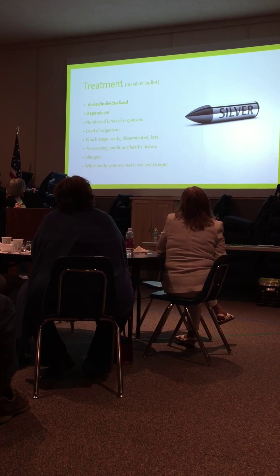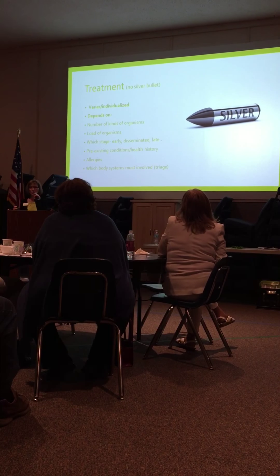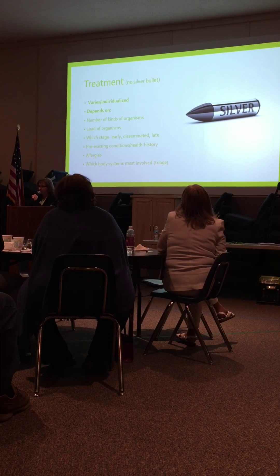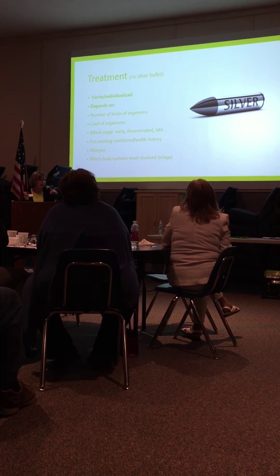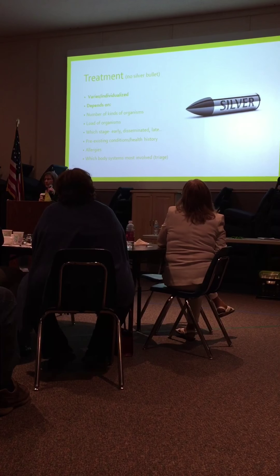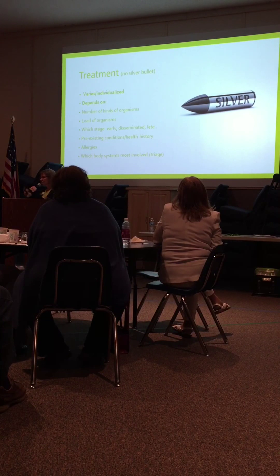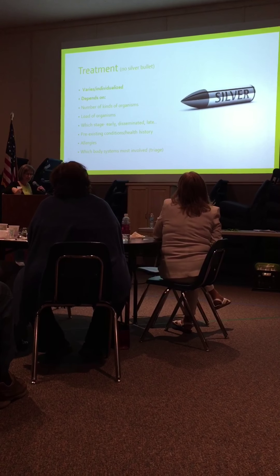Treatment will also depend on what body systems are involved. My doctor said, after we get through a certain point of treatment, we'll see how much your body recovers, and then we'll see what is broken and not recoverable — and then we'll have to manage that.